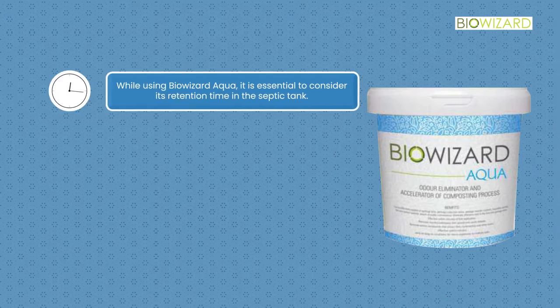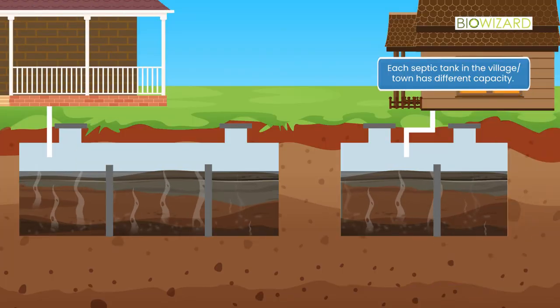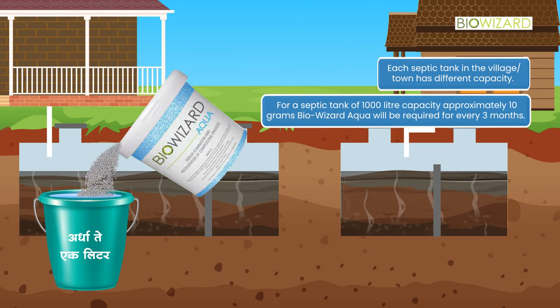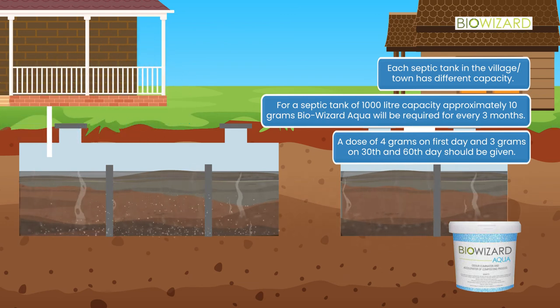While using BioWizard Aqua, it is essential to consider its retention time in the septic tank. The longer BioWizard Aqua remains in contact with hazardous slurry, the higher the organic decomposition, reduction of odor, and absorption of organic septic waste — thereby improving the efficiency of the septic tank. Each septic tank has different capacity. For a 1,000-liter septic tank, approximately 10 grams of BioWizard Aqua is required every 3 months: 4 grams on the first day, and 3 grams each on the 30th and 60th day.